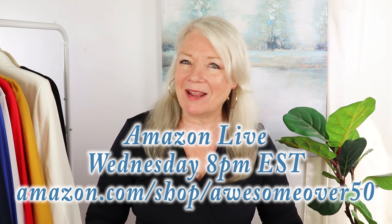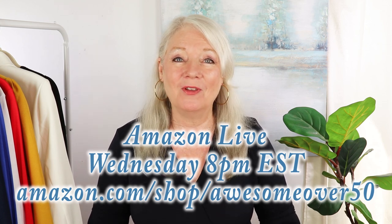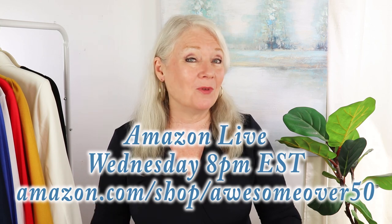If you like fashion, I think you're going to love my live events where I show recent fashion finds, makeup, and skincare and review them too. It's every Wednesday at 8 PM Eastern at amazon.com/shop/awesomeover50. If you can't make it, the reruns are there as well, but I hope you can join us — we hang out like girlfriends, chat, browse, and look at things I recently bought.